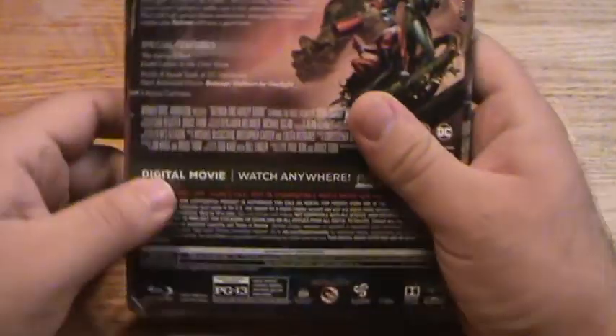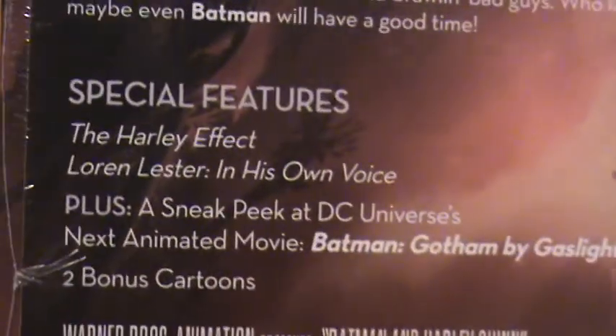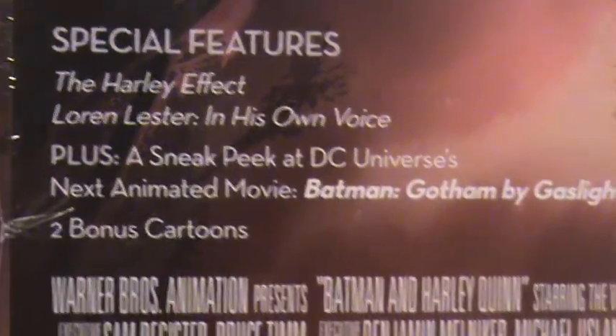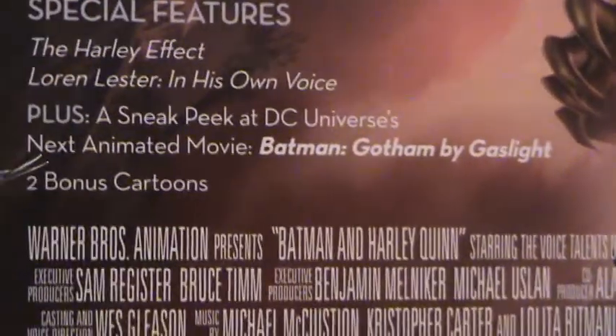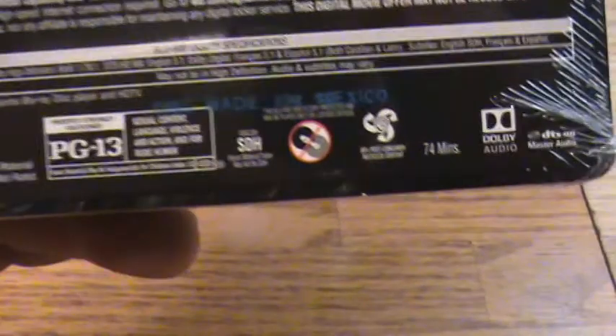Special features include The Harley Effect, Lauren Lester in his own voice, plus a sneak peek at DC Universe's next animated movie, Batman: Gotham by Gaslight, and two bonus cartoons. The runtime is 74 minutes.